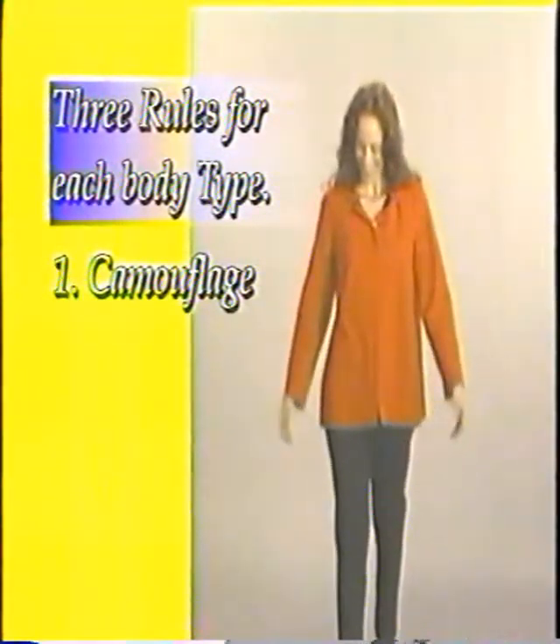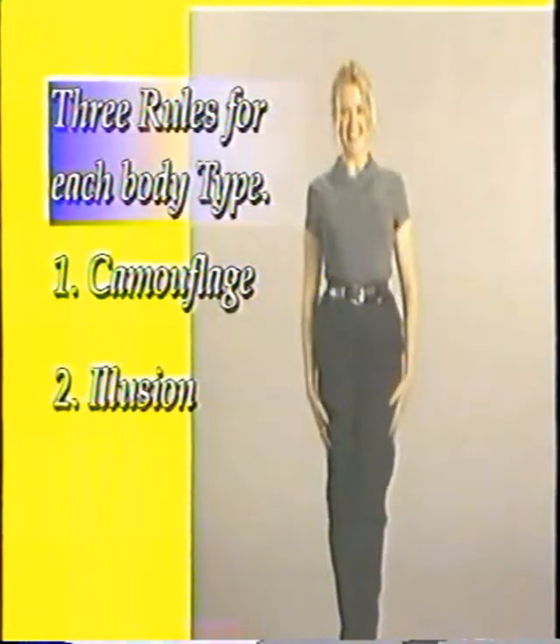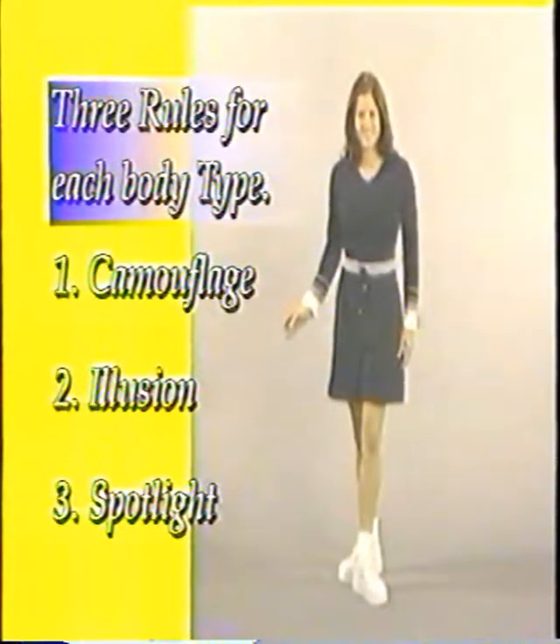Whether you're a man or a woman, there are three basic steps to dress right for your shape. There are also three styles — casual, professional, and party — and three rules for each body type, based on TV and movie techniques to create the perfect slim silhouette. Number one: camouflage — blending or covering up something you want to hide. Number two: illusion — building up to create something that isn't there. And number three: spotlight — calling attention and drawing the eye to certain features to give your body a proportioned, well-balanced shape.